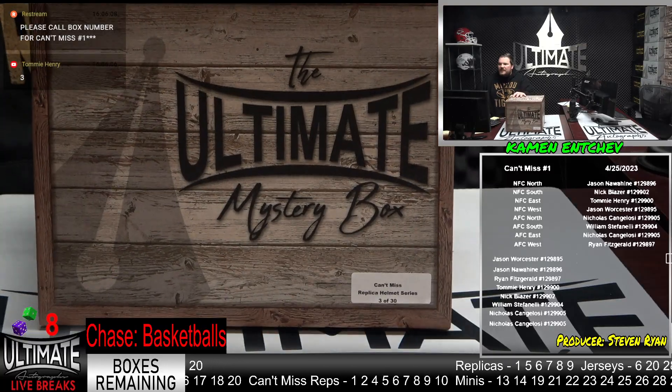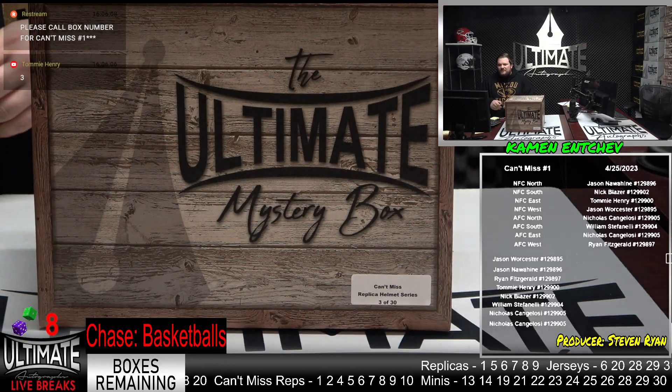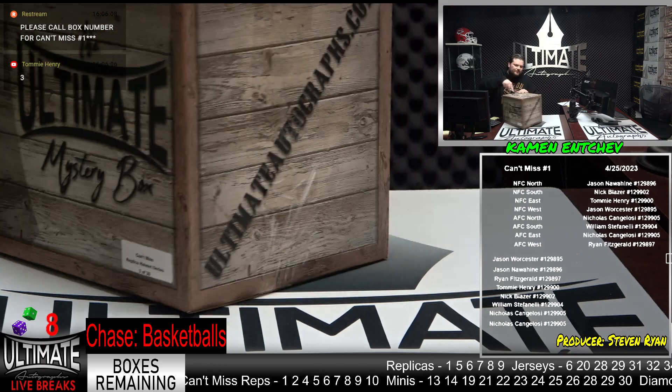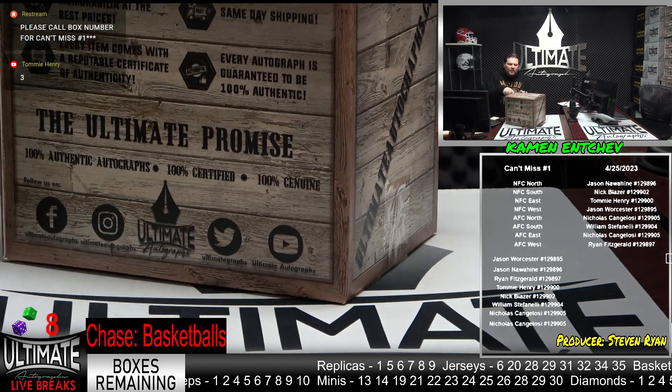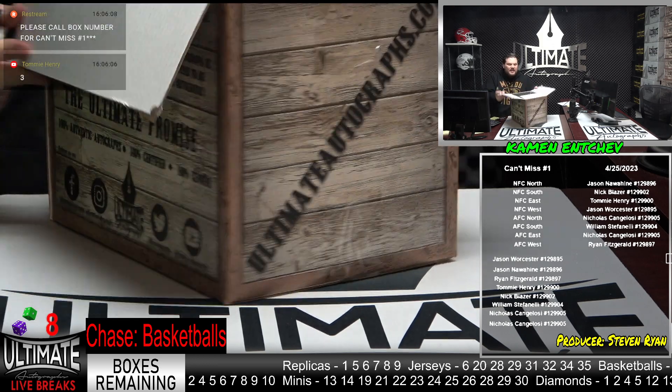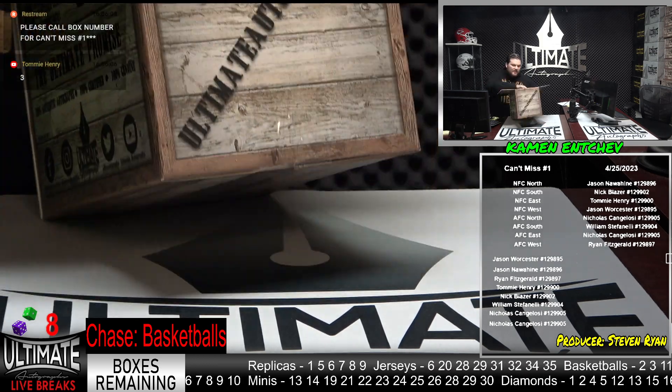Here we go. Three out of 30. It's like diamond, but replica helmets. So ten headliners available right off the bat, but the non-headliners are also fire in this series.